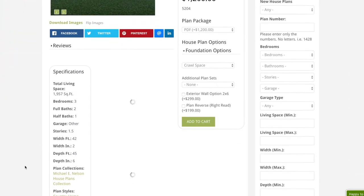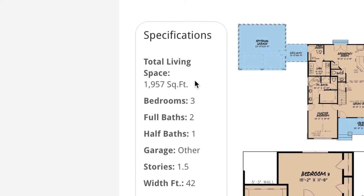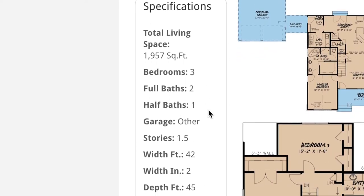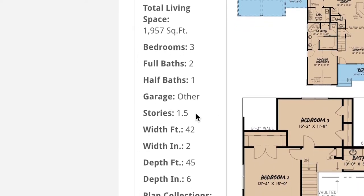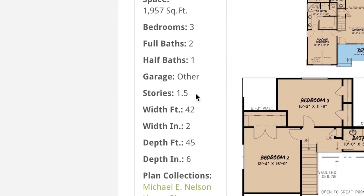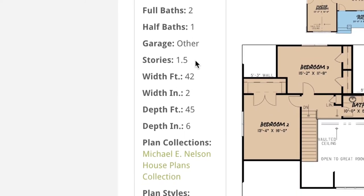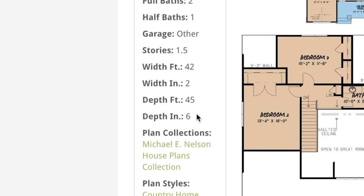Looking at the specifications off to the left hand side, this house plan has a total living space of 1,957 square feet, three bedrooms, two full baths, one half bath, and a large optional two-bay garage off to the side. This house plan is one and a half stories. This next bit of information is absolutely important when it comes to seeing if this design is perfect for your plot of land — it has a total width of 42 feet 2 inches and a depth of 45 feet 6 inches.